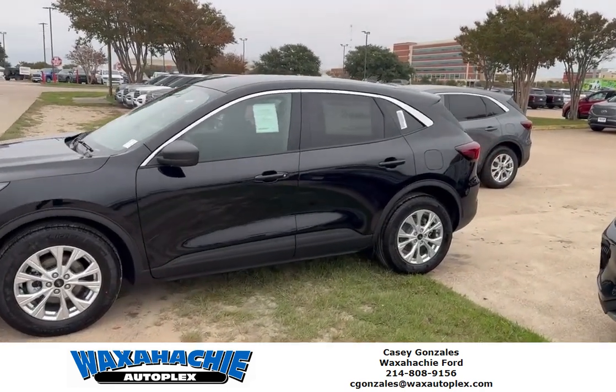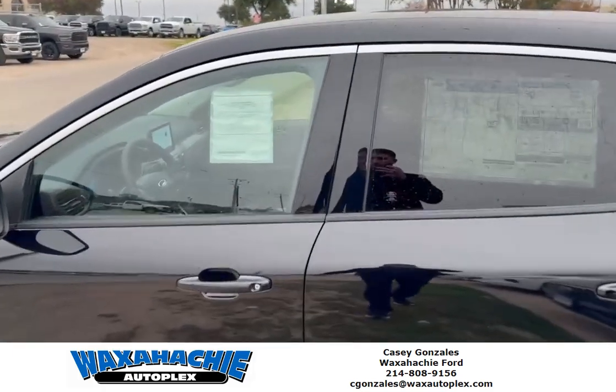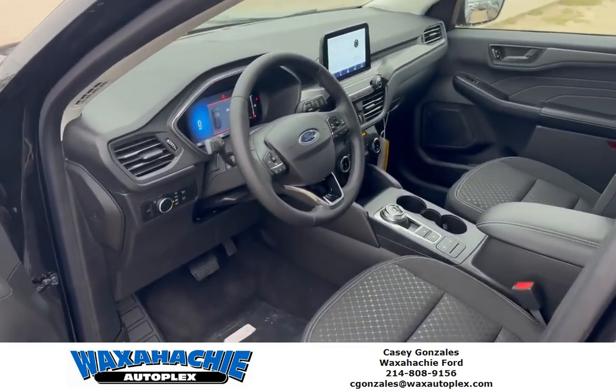This vehicle's got a three-year, 36,000-mile bumper-to-bumper warranty. It sits five people comfortably. It's got Bluetooth, backup camera, backup sensors, and a nice digital display.